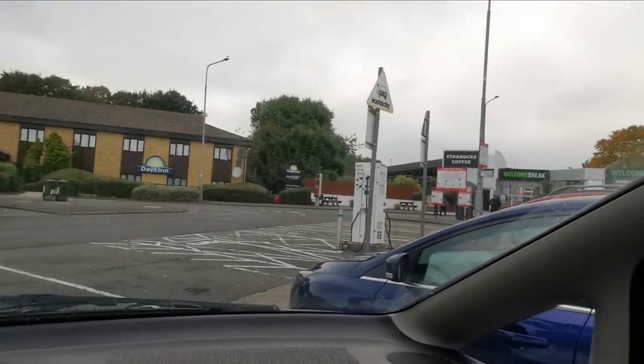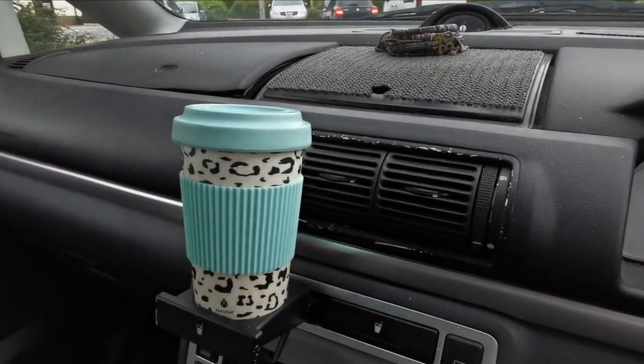We've just stopped off at a little halfway point to get a cup of tea. We're about an hour away from Saltburn-by-the-Sea now. Most of the drive is just motorway, which isn't very pleasant — not my idea of heaven. So without further ado, let's crack on and get to the coastline.